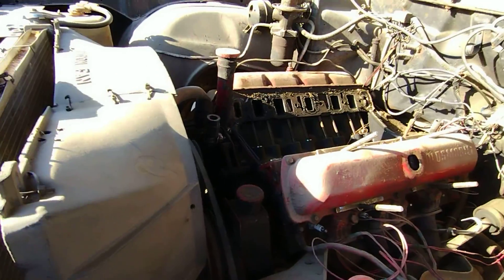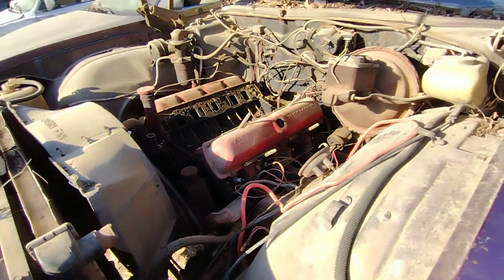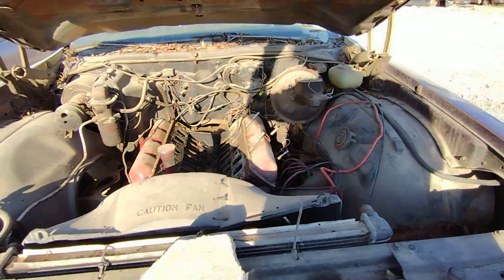It's got number eight heads. I'd say it's a 350 - it's a small block.